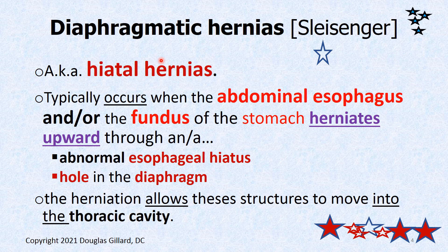Diaphragmatic hernias, also known as hiatal hernias — that's how most people know this, but know that they're the same. When the abdominal esophagus or the fundus of the stomach can herniate upwards into the thoracic cavity, that's not good. It could be an abnormal esophageal hiatus, or it could be a hole in the diaphragm — usually congenital, you're born with that type.